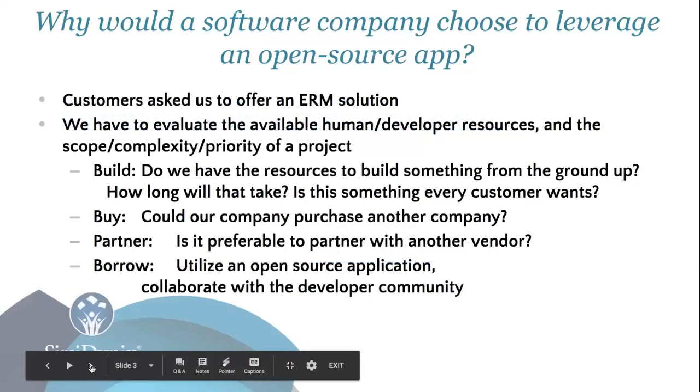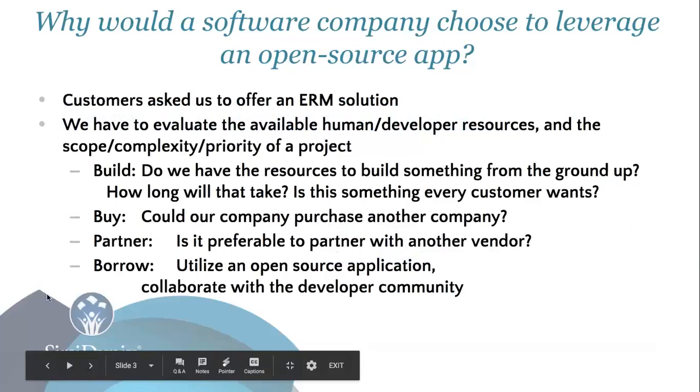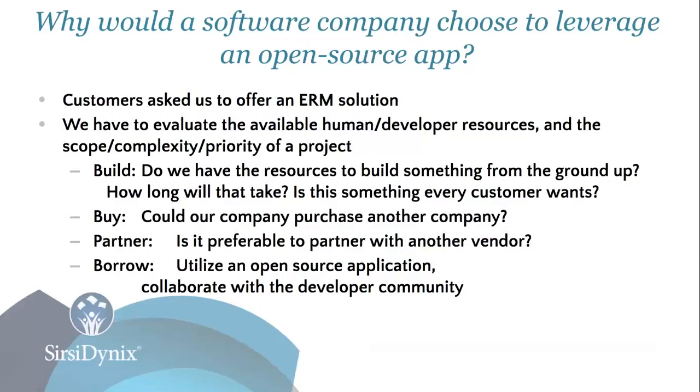Why would a software company choose to leverage an open source application? We're seeing this more in the industry these days, particularly with vendors like EBSCO who are working on their Folio open source project. In the era of the library services platform, companies are often considering whether it is worthwhile to build something from the ground up, or whether to look at the open source market and leverage some feature or project.